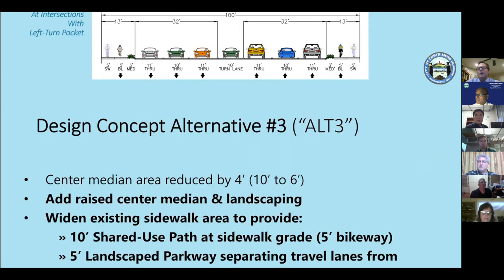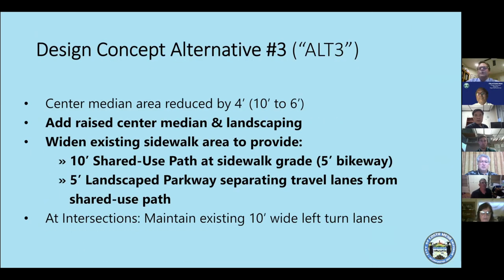The project will add raised center medians and landscaping, widen the existing sidewalk to a 10-foot shared-use path, with a five-foot bikeway and five-foot landscape parkway separating travel lanes — providing a scenic corridor buffer. At intersections, existing 10-foot-wide lanes will be maintained to ensure sufficient room for vehicles to make turns safely.